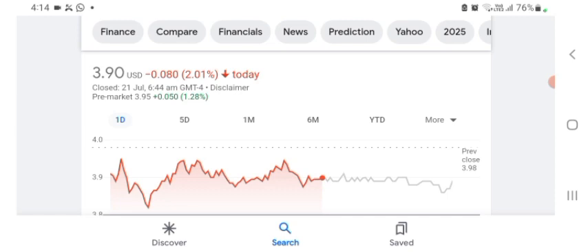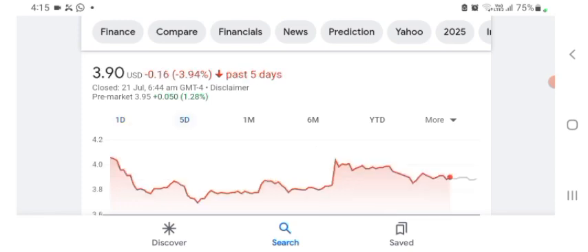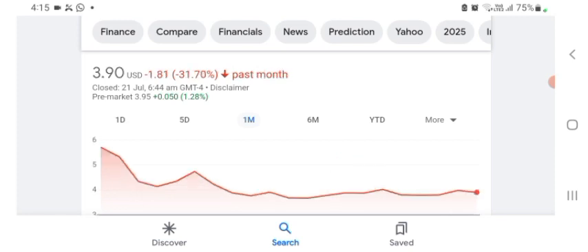The stock was trading at $3.90 US dollar with 2.01 percent negative in a day. We can really see the stock was volatile — the volume of the stock was recently not at all-time high, so the fundamentals of the stock are not better for today. In five days before, the stock was trading at 3.94 percent negative, and one month before the stock was trading at 31.70 percent negative in a day.